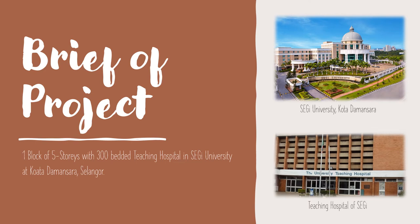The proposed project to implement Value Management study is located at Segi University in Kota Damansara, Selangor. Segi University is one of the largest private higher education providers in Malaysia. The project is to develop a 5-storey, 300-bed teaching hospital.